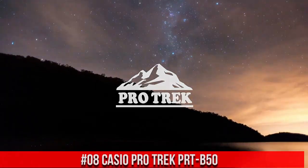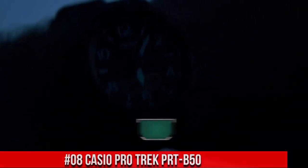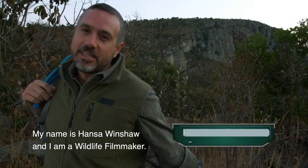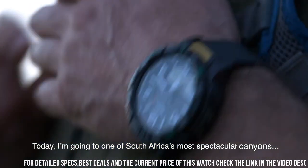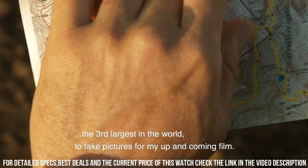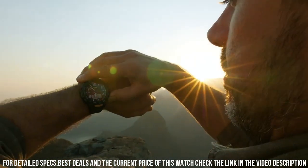Number 8: Casio ProTrek PRT-B50. Item shape: round. Dial window material type: mineral. Display type: analog digital. Tang buckle clasp. Case material: resin. Case diameter: 5.1 cm. Case thickness: 15.8 mm.